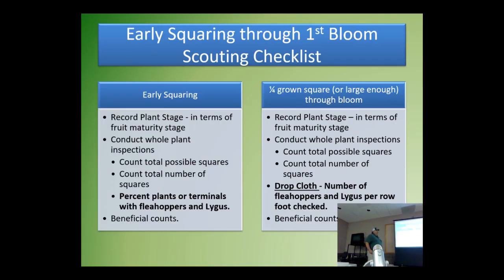From square stage up to bloom, record the plant stage. The plants aren't big enough for a drop cloth early on, so do whole plant inspections all the time. Look for total number of possible squares — find all the drops and calculate the percent square drop that Dr. Suhas was talking about. And always record beneficials. Once plants reach at least quarter-grown stage, use a drop cloth and/or sweep net and look for numbers per row feet.